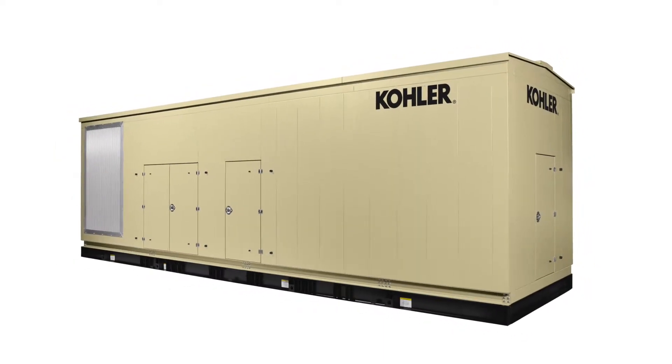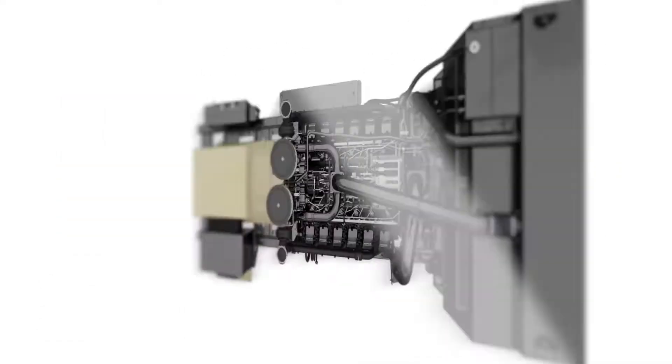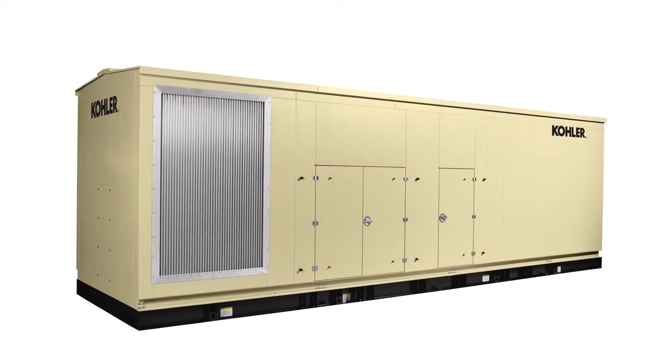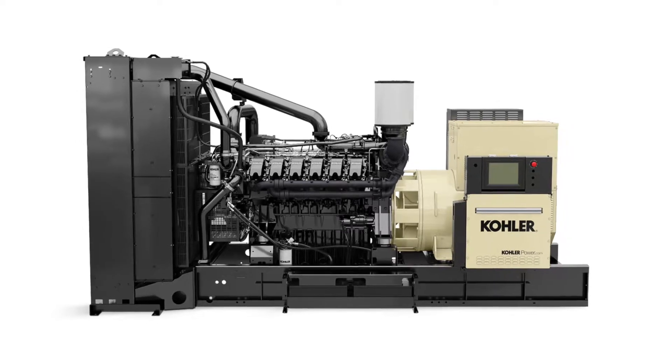Generator systems operators always want the most from their equipment. Kohler listened, and the KD series delivers increased power in the same envelope, easy installation and maintenance, high efficiency, and an overall lower cost of ownership.